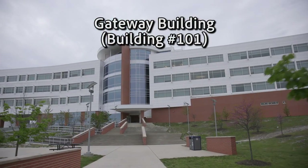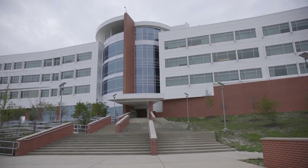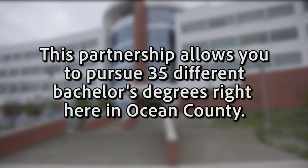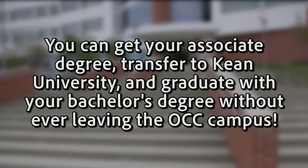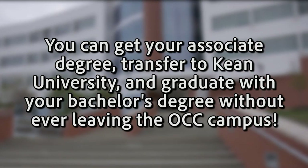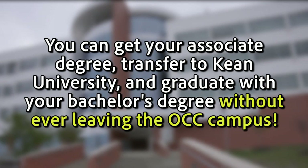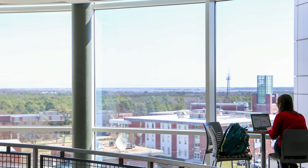Behind the Russell Building and TV studio sits the beautiful Gateway Building, home to our Kean Ocean Partnership. This partnership allows you to pursue 35 different bachelor's degrees right here in Ocean County. You can get your associate's degree, transfer to Kean University, and graduate with your bachelor's degree without ever leaving the OCC campus. The Gateway Building features the Kean Ocean Student Services Office, fully equipped classrooms, a coffee shop, and panoramic windows overlooking Barnegat Bay on the upper floors.